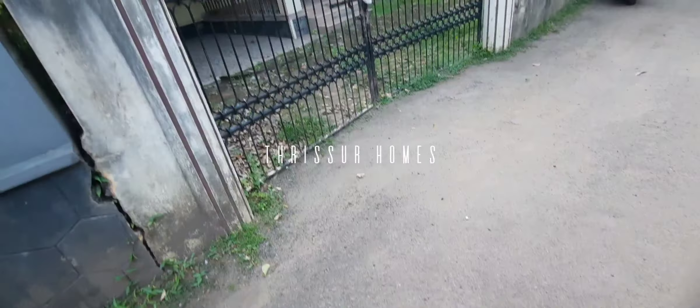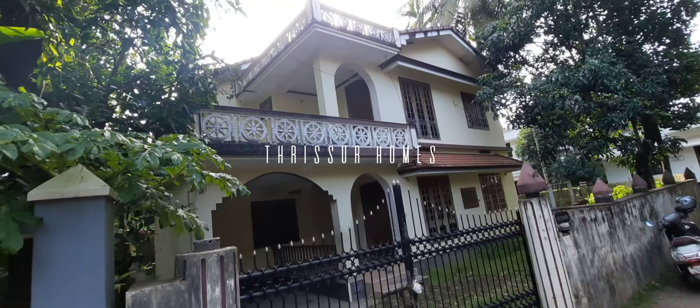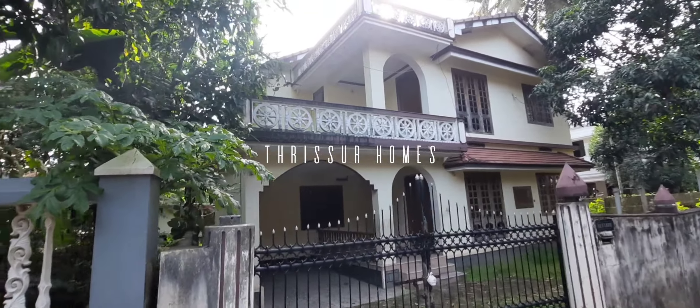Let's talk about Trishur Homes in the video. This Trishur Homes is about 2 kilometers.